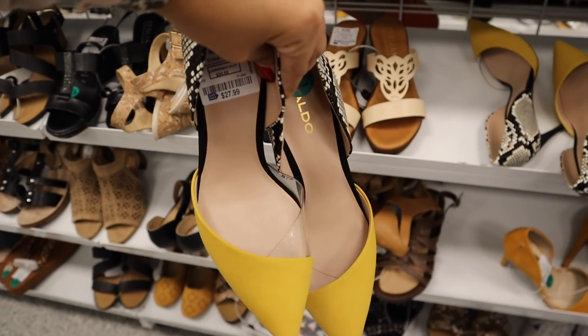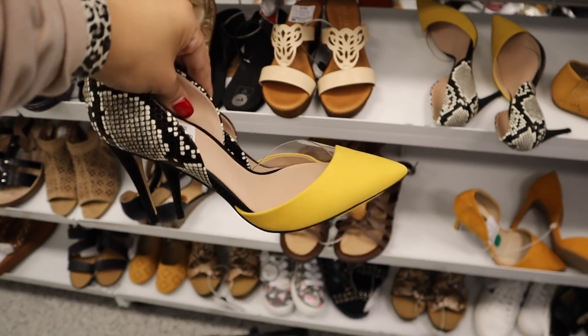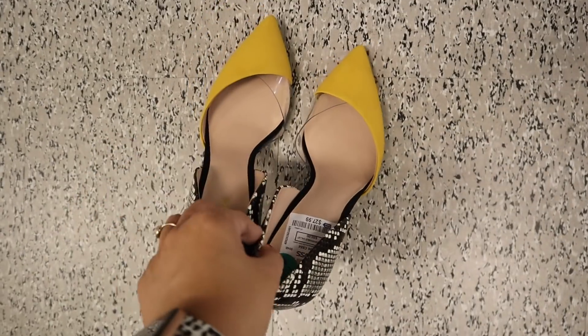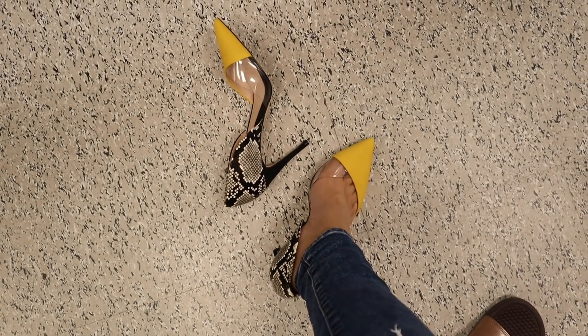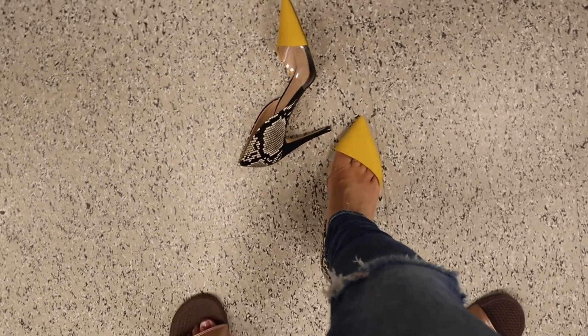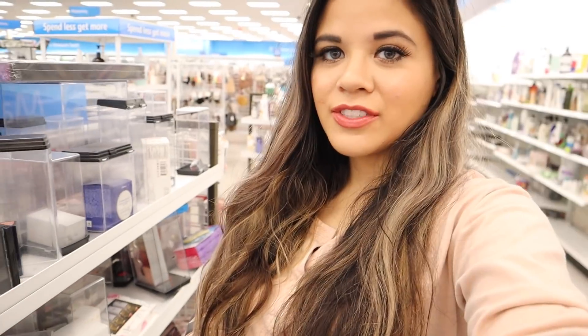I found a gorgeous pair of slides for $28 — I love the mustard yellow in the front. I never wear heels but I tried them on just to see how they look and feel. If you wear heels all the time, you have to pick this one up, especially with a black dress. But they were too small on me — I'd have to size up.